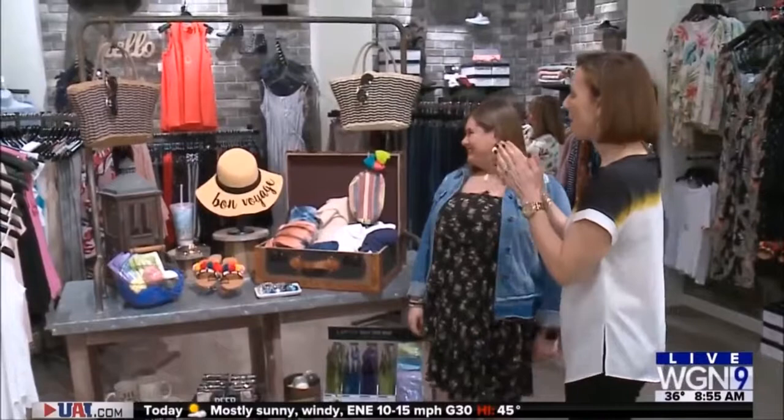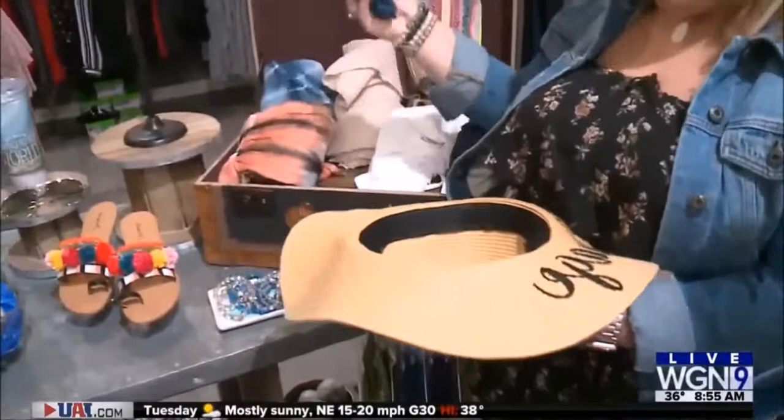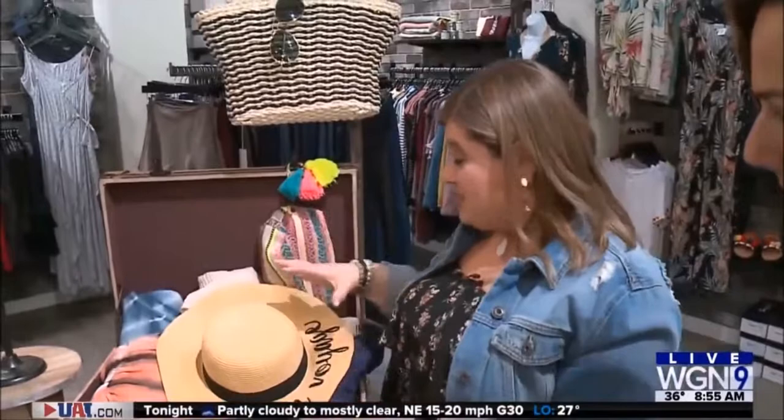We're packing for spring break at Apricot Lane Boutique in Glenview. I'm here with Rachel, who's the owner. I love your tip about packing your sun hat because I don't want to wear it at the airport. So what you do is take your sun hat — you don't want it to fold — so you stuff it with your underwear or bras to make it hard, then put it flat on the suitcase and fold everything around it. That way the hat doesn't bend or get any kinks, and you're not taking up space on the airplane.